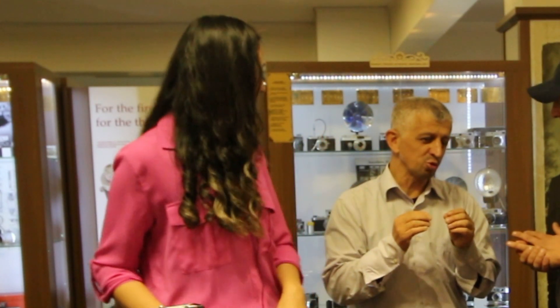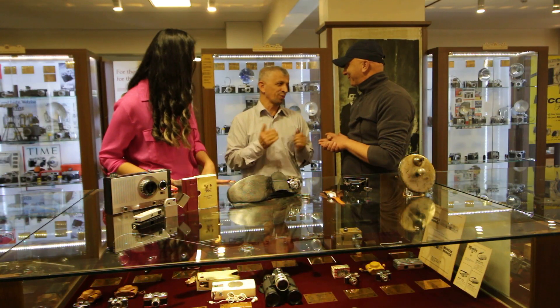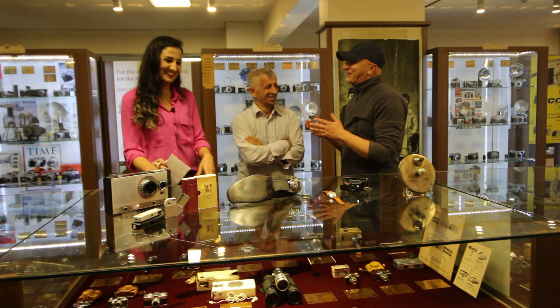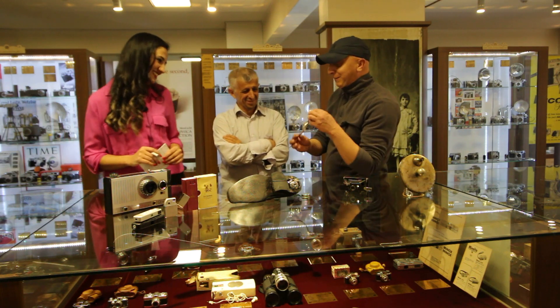Gerçekten casusluk açısından en ucuz istihbarat elemanı; çünkü bir parça buğdayla karnını doyuruyorsunuz, maaş ve sigorta hiçbir şey yok. Yine müzemizin çok ender makinelerinden bir tanesidir.